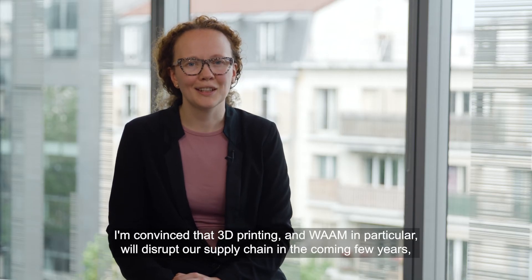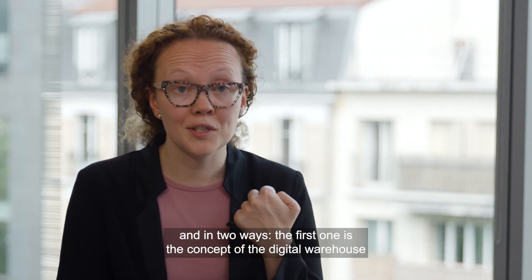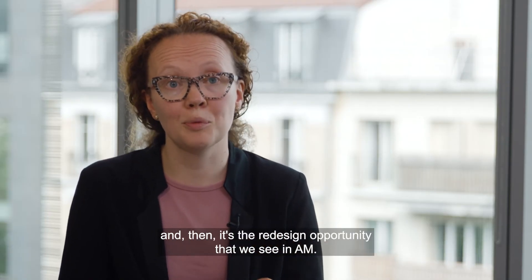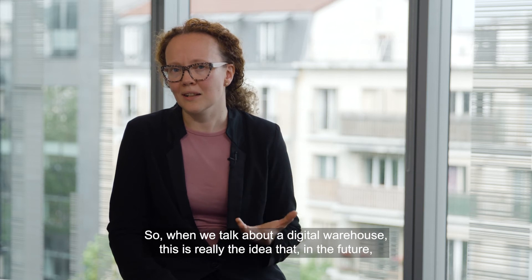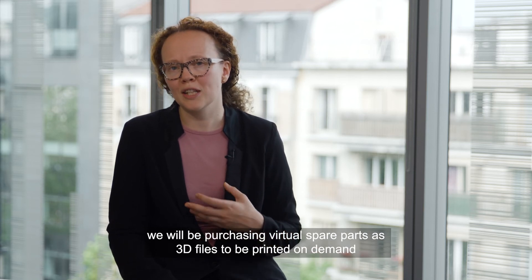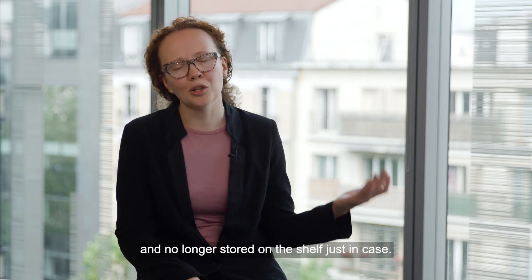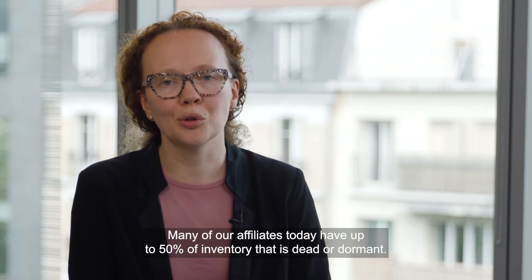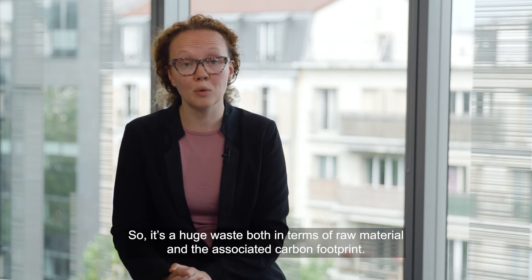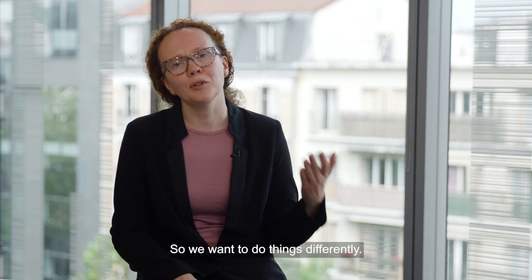I'm convinced that 3D printing and WAAM in particular will disrupt our supply chain in the coming few years, in two ways. The first is the concept of the digital warehouse — the idea that in the future we will be purchasing virtual spare parts as 3D files to be printed on demand and no longer stored on the shelf just in case. Many of our affiliates today have up to 50% of inventory that is dead or dormant, which is a huge waste both in terms of raw material and associated carbon footprint.